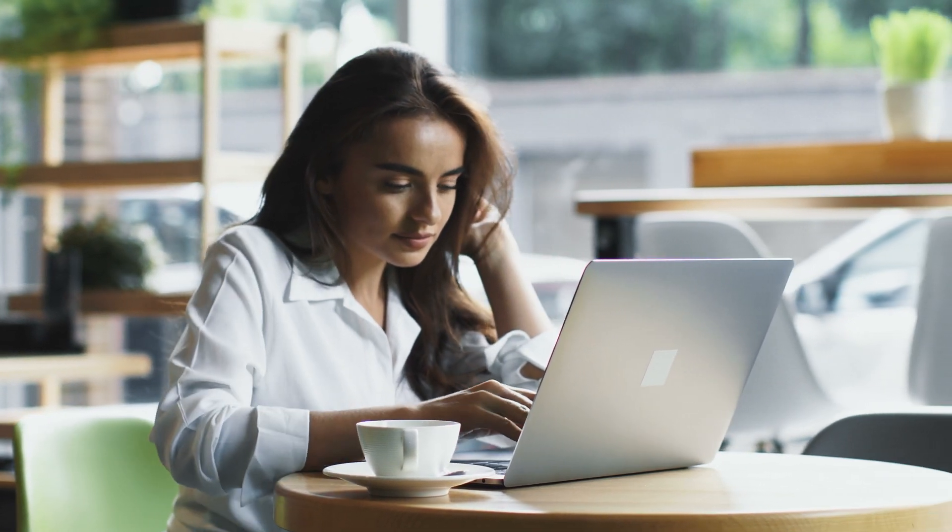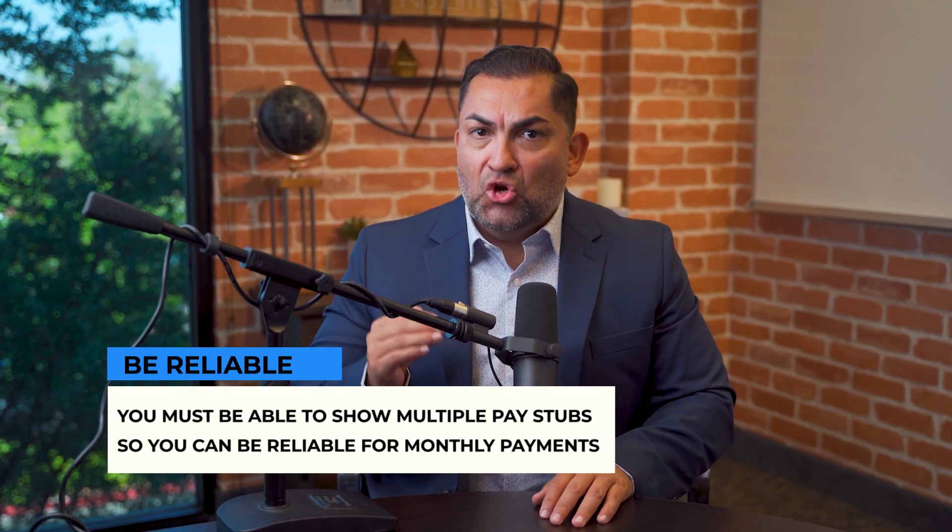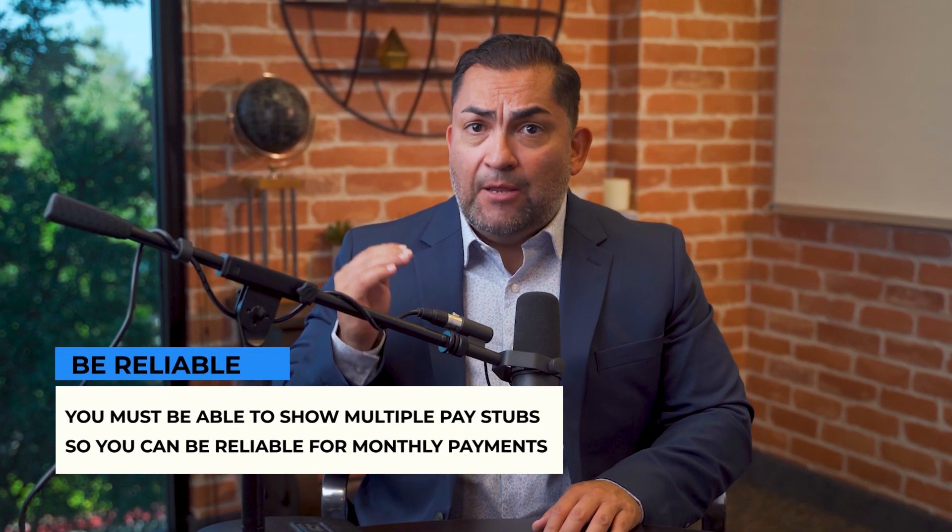Don't make any changes in your employment. The time to switch career paths is not in the months leading to a home purchase, and it is also not wise to reduce the number of hours you work. Lenders will want to see multiple pay stubs to ensure your income is consistent and that they can rely on you to make your monthly payment. Major changes can make you look like an unreliable borrower.